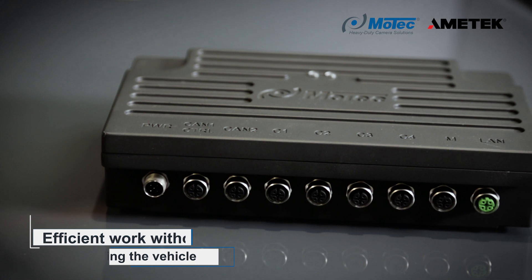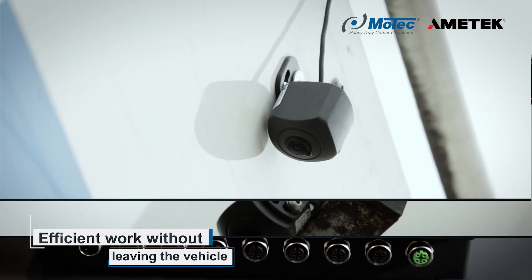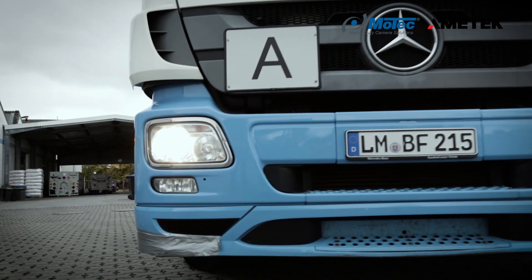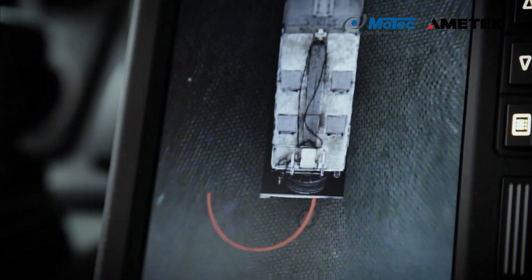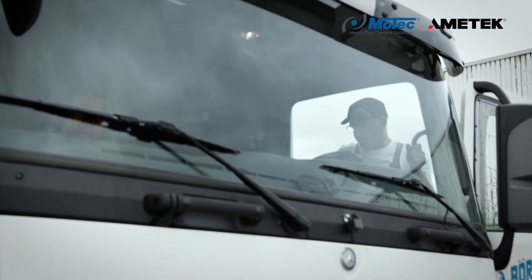The 360 degree panoramic vision system by Motec enables the comprehensive and intuitive detection of the immediate surroundings of the vehicle, and therefore the immediate danger zone. With the option to be combined with ultrasonic or radar sensors, and display customised overlays, this is what makes the system unique.